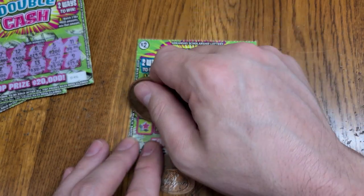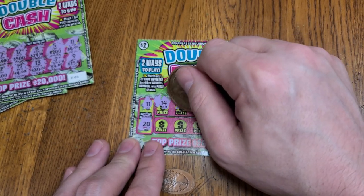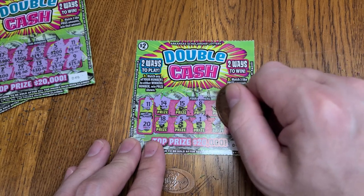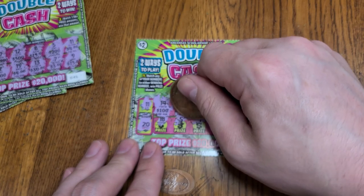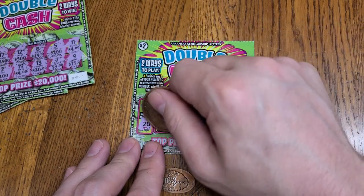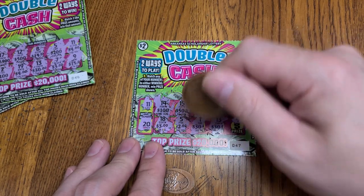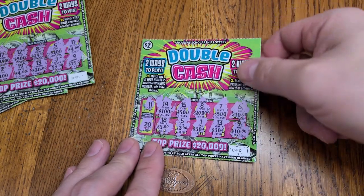Next ticket, winning numbers 11 and 20. Numbers 14, 15, 8, 7, 6, 18, 5, 1, 13, and 9. Let's see if we can match a prize. We got 100, 500, 20,000, another 500, a 10, 3, 2, 30, another 30 — so we have a shot. Be nice to win that 500. And it's a 10. So we had two 10s on there as well. We'll put that over in this pile.